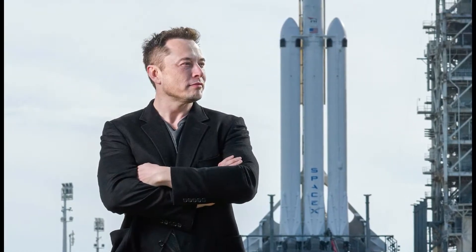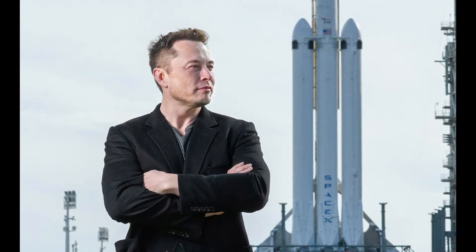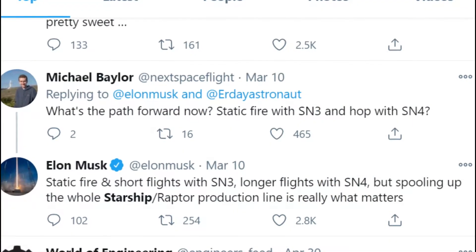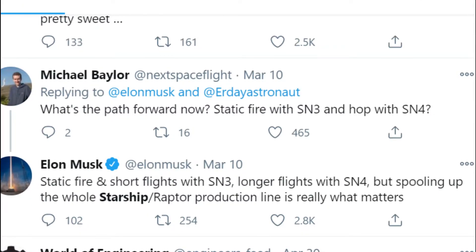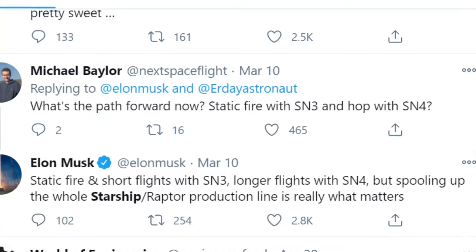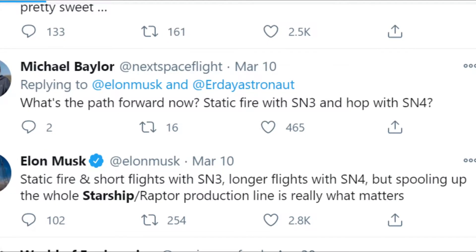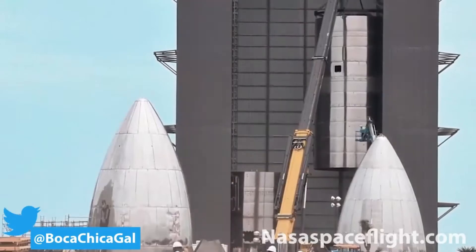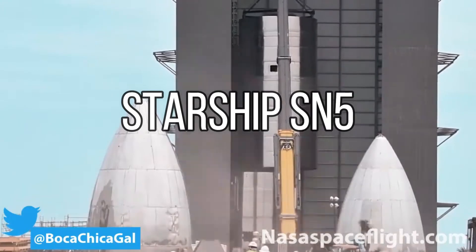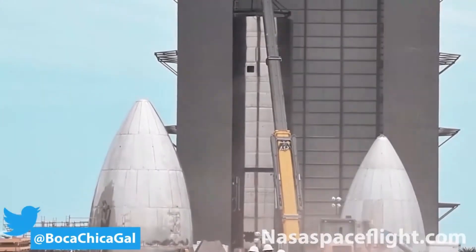We all know about Elon Musk's aspirational targets — and even though we don't always see them happen in the given timeframe, SpaceX definitely achieves them faster than any other organization. In March 2020, Musk had set a goal of using Starship SN5 and SN6 for orbital flight tests before the end of 2020. However, with the destruction of SN3 and SN4, SpaceX had to reiterate the testing plans. During the testing phase of SN4, SpaceX had already started stacking SN5 and even SN6.